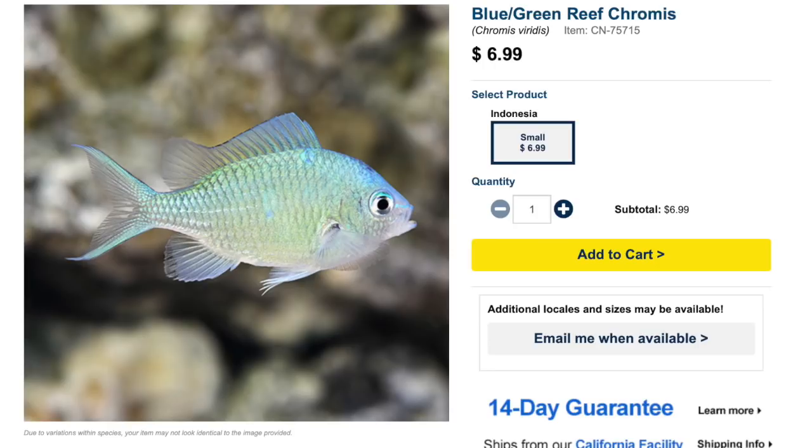Coming in at number two on our top ten budget-friendly saltwater fish is the blue green chromis. The blue green chromis is considered easy to care for — though I've personally struggled with this fish and have never been able to successfully put a school together. They are considered peaceful but can be aggressive towards themselves, have an omnivore diet, are reef safe, and can grow upwards of four inches. The minimum tank size is 30 gallons.